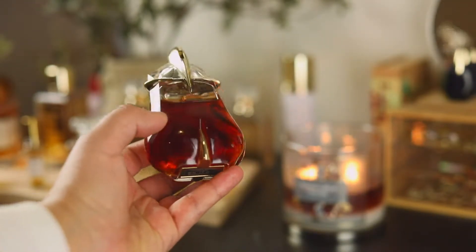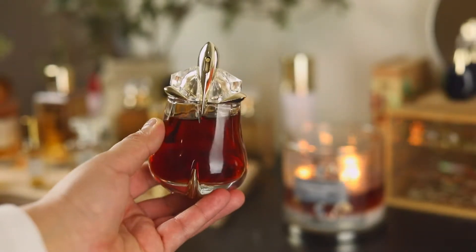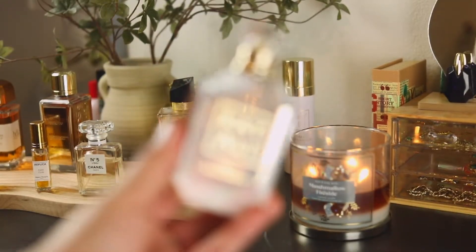I'm sad that Mugler discontinued Alien Essence Absolute, because this is absolute perfection in a bottle.